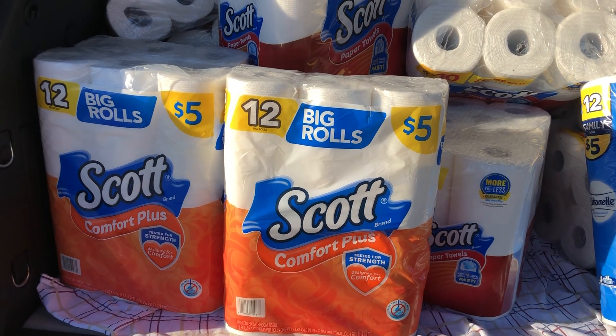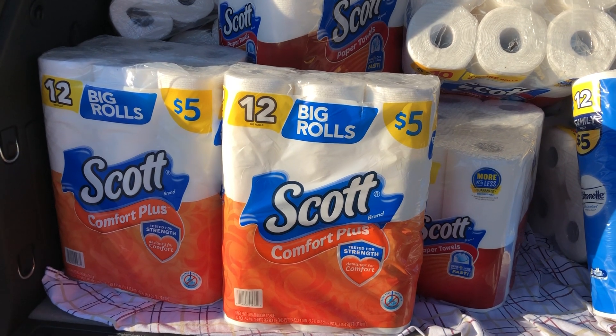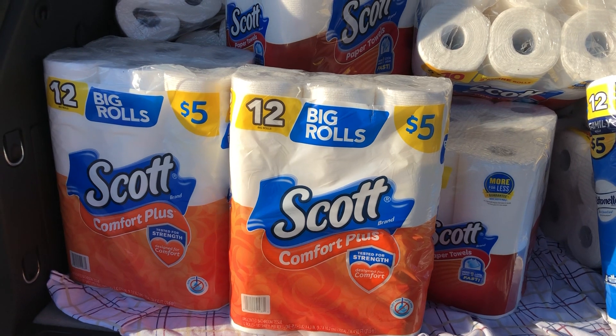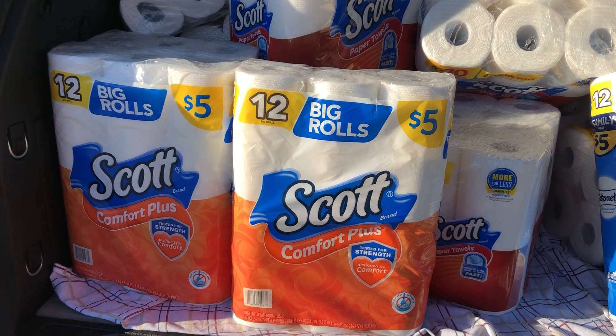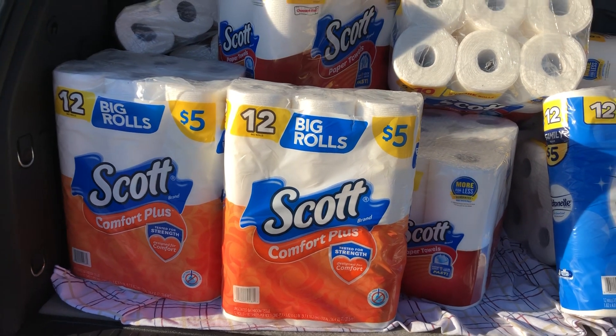It's going to take that four dollar discount off three times, so you are only going to have to pay eight dollars for four packs of Comfort Plus. That is two dollars a pack, everybody — two dollars a pack!